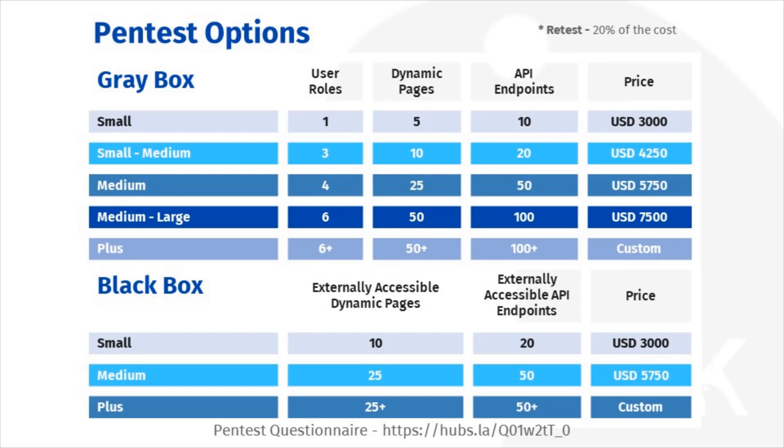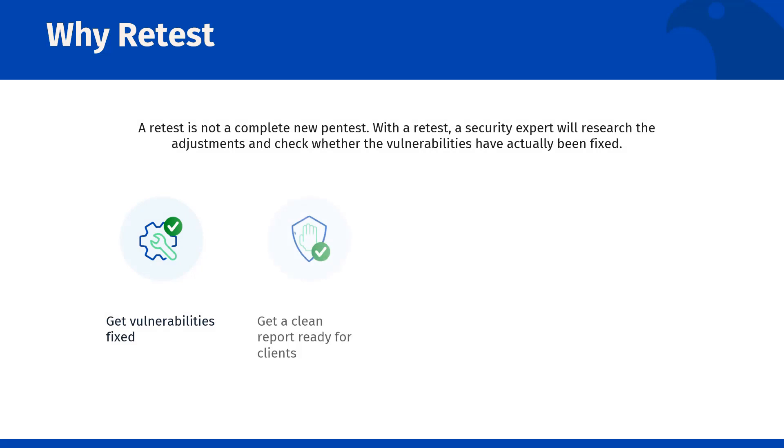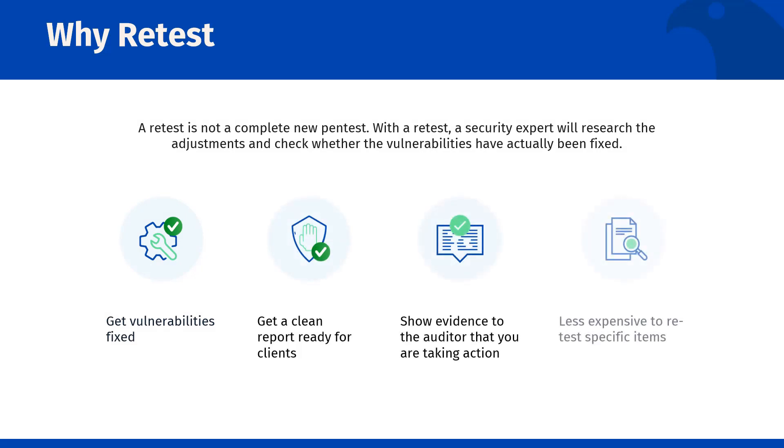Lastly, unlike some pen testing firms, we do not include unlimited retests as part of our pricing. Many pen testers focus on automated testing with a minimum of manual work. This is a great way to lower costs, but also comes at the expense of a valuable result and report. As mentioned earlier, we combine automated and manual testing with all of our pen tests. We provide detailed instructions on how to reproduce our findings.